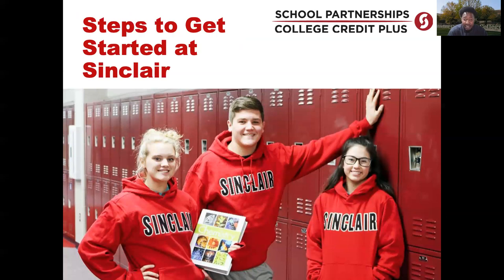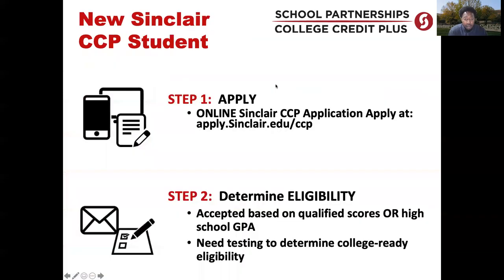Steps to get started with CCP. The first step is to complete the online application at Sinclair's website or apply.sinclair.edu/CCP. Once the application is submitted, it takes about 24 to 48 hours to process. Once processed, you receive an email with your Sinclair email username as well as your Tartan ID.